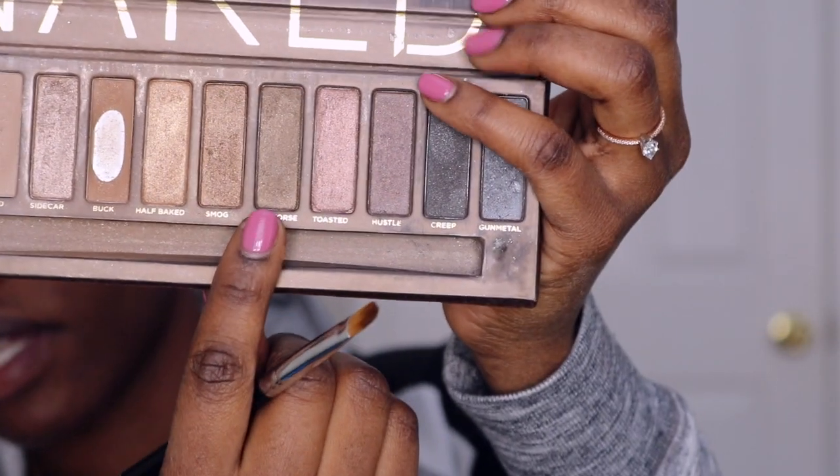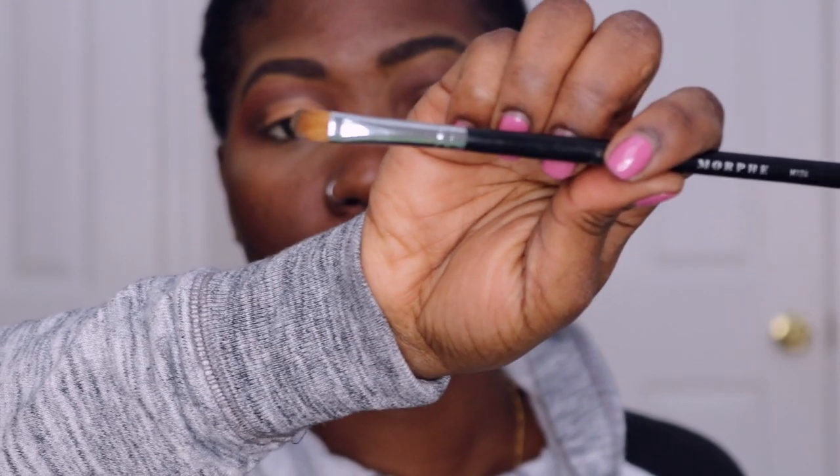I'm going to go in with a blending brush and blend everything together. Now I'm going to prep the lid with concealer. For the lid I'm going to be using my Urban Decay Naked palette and I'm going to be using this color called Dark Horse. I love this palette — it was one of the first eyeshadow palettes I ever purchased. I'm going to be using a Morphe 124 brush for the lid.